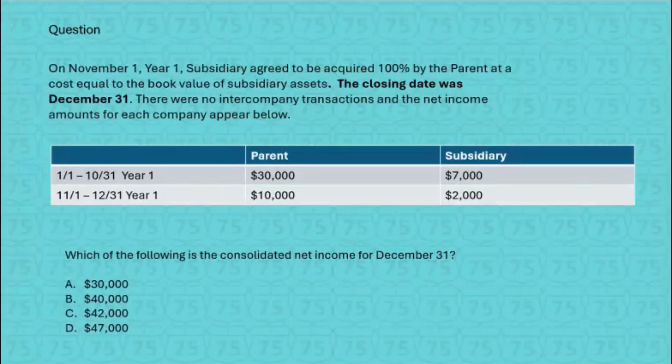Here's an example: which of the following is the consolidated net income for December 31st? It says on November 1st, year one, the sub agreed to be acquired 100% by the parent at a cost equal to the book value of the sub's assets. The closing date was — very important — December 31st. There were no intercompany transactions, and the net income amounts for each company appear below. Notice the deal was announced November 1st, but it didn't close until December 31st, and we always use the closing date.